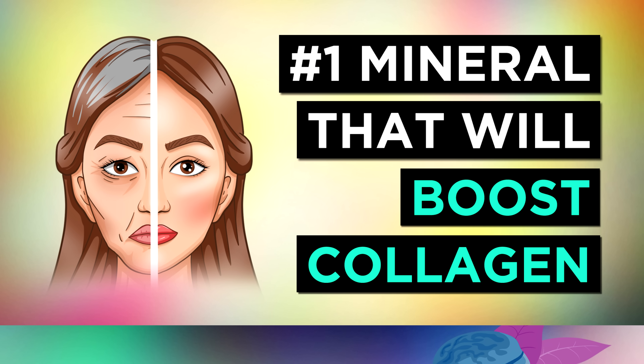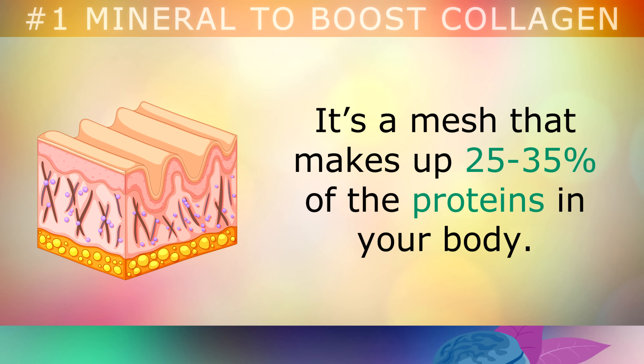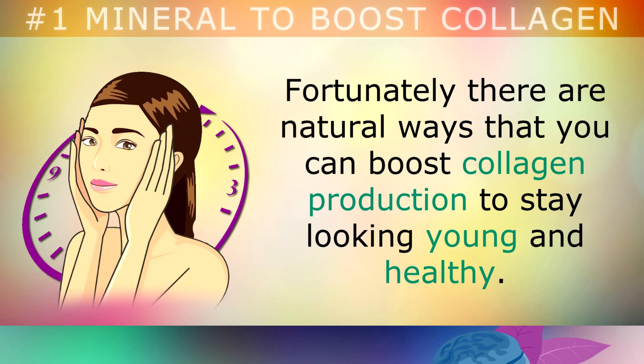Collagen is the structural protein that keeps everything in the body held together by giving it a strong framework. It's a type of mesh that makes up around 25-35% of the proteins in your body. As we age, our bodies make less collagen, which causes sagging skin, wrinkles, weak joints, fragile bones, and thinning hair. Fortunately, there are natural ways that you can boost collagen production to stay looking young and healthy.